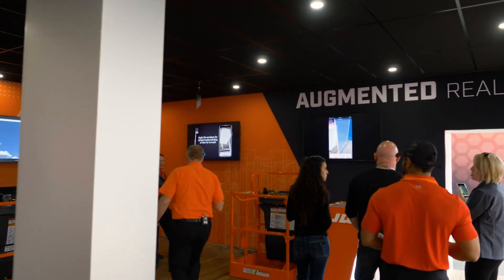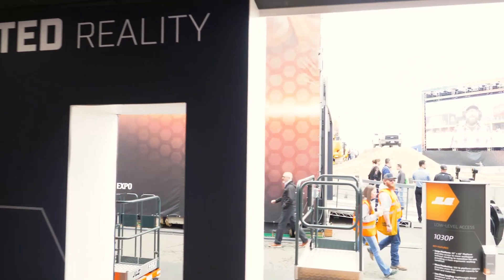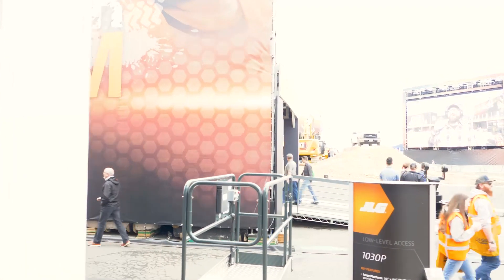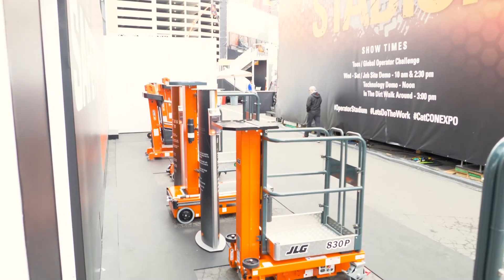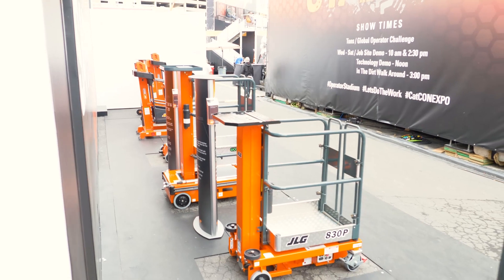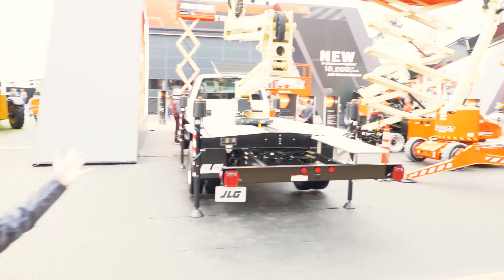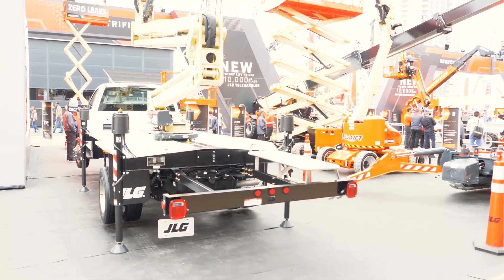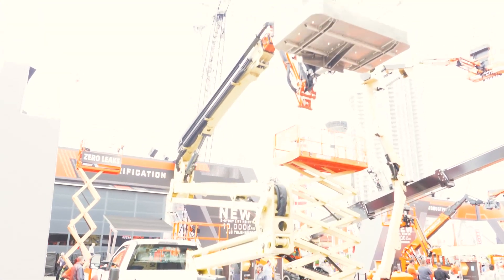Coming around to the left of the booth, we're featuring our low-level access products — ladder and scaffolding replacements up to 20 feet, offering a safer way to work at height. And here we have our truck mounted boom, a concept vehicle we've brought to the show to gain customer VOC and feedback.